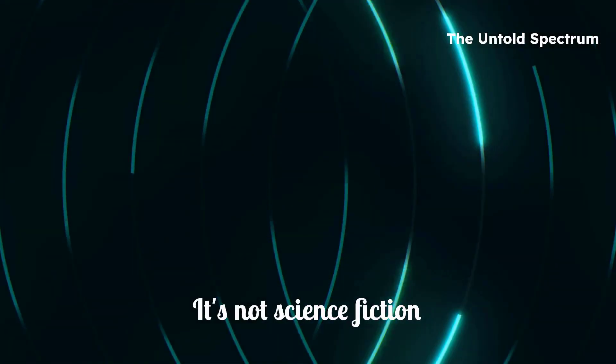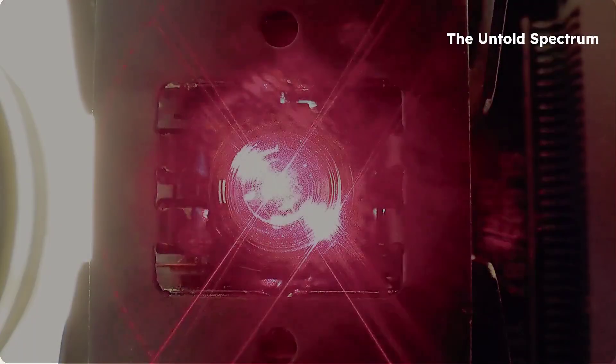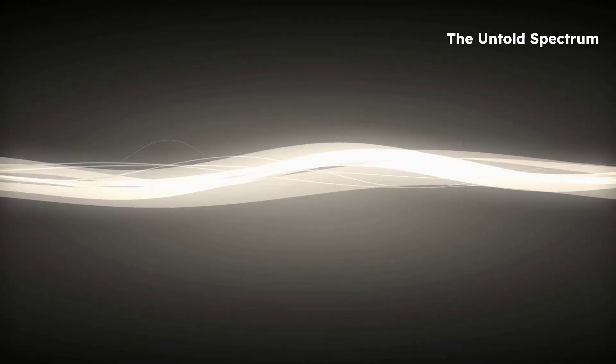Sounds like science fiction, right? Well, it's not. In a groundbreaking experiment, scientists have transformed laser light into a super solid. And the way they did it? Pure quantum genius. Stay with me, because by the end of this video, you'll never look at light the same way again.